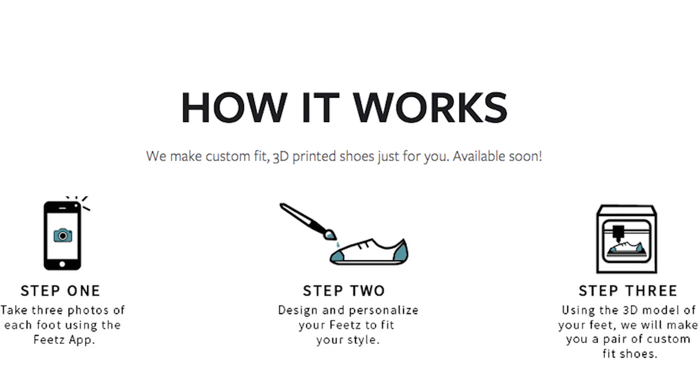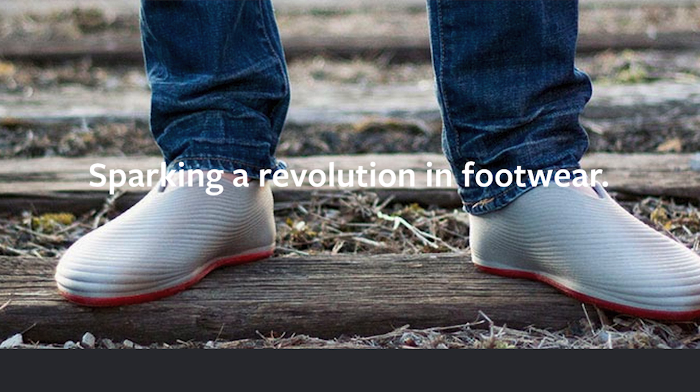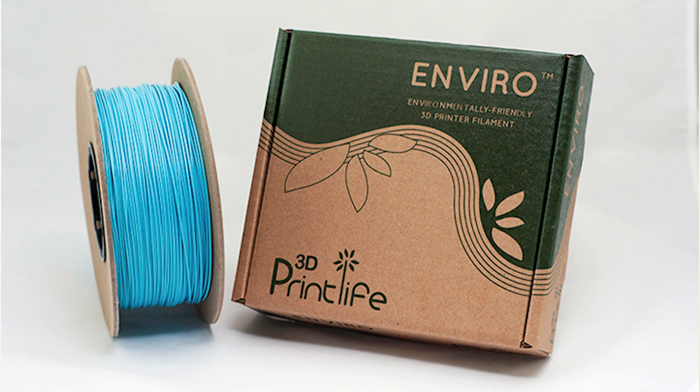With three photos of your feet you can now have fully customized, personalized, flexible 3D printed shoes. 3D Print Life has developed a biodegradable Enviro ABS filament for $50, and the filament ships in a recycled cardboard package that can fit almost any 3D printer.